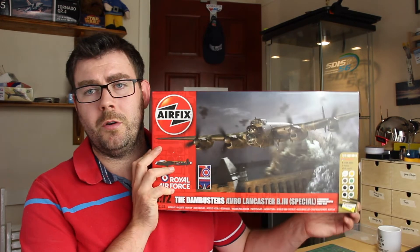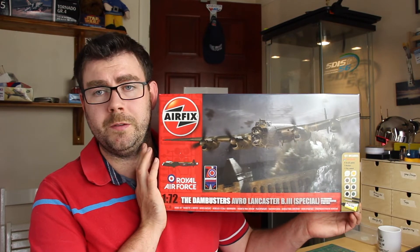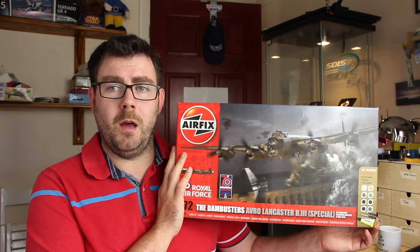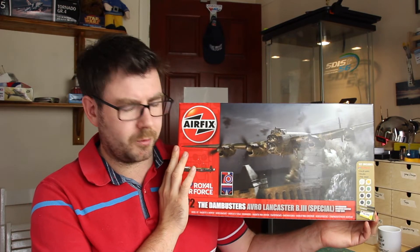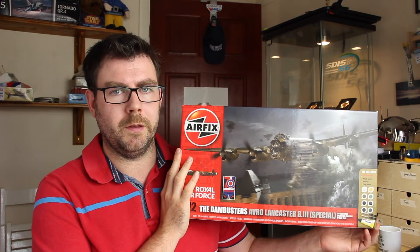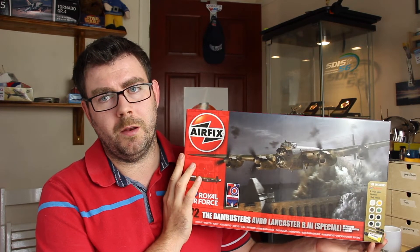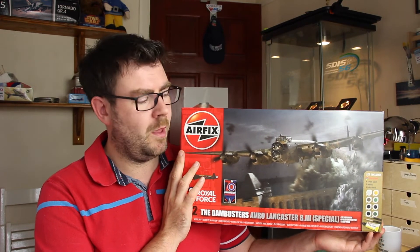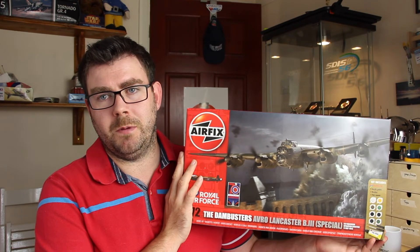The last kit I'd keep is going to be this Avro Lancaster B3 Special — Dambusters — from Airfix in 1/72 scale. The reason I keep this one is it was a present from my wife — at the time she was my girlfriend, then became my fiancée, and then my wife — and this kind of got the ball rolling and got me back into the hobby seriously. I haven't built it yet simply because I want to do it justice and I don't feel ready for it yet. It's at the end of the stash but I will build it, and that's why I'm keeping it for the emotional aspect.